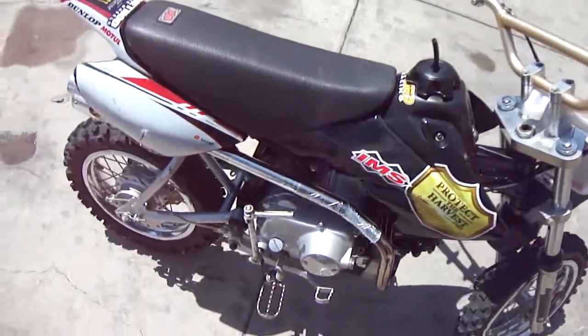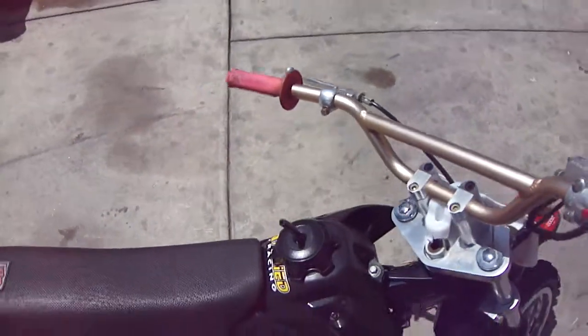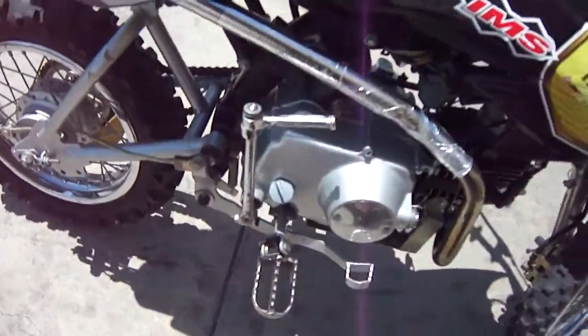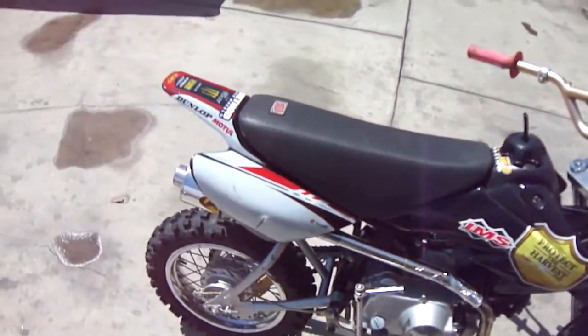125cc PEP bike. This is a manual transmission so you do have to use a clutch. Also it has a kick start, kind of like a kick start as you saw right now. Starts right up, got a fresh battery.